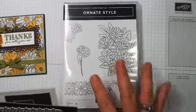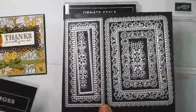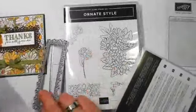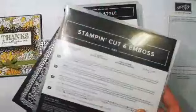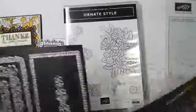This is the Ornate Style Bundle — you can buy the stamp set and the dies together. Tonight we're using this die and this die. Look at those — love them! That's the Ornate Layer Dies. Buy the bundle and save 10%, but I've listed these separately and the stamps separately if you'd like them that way.